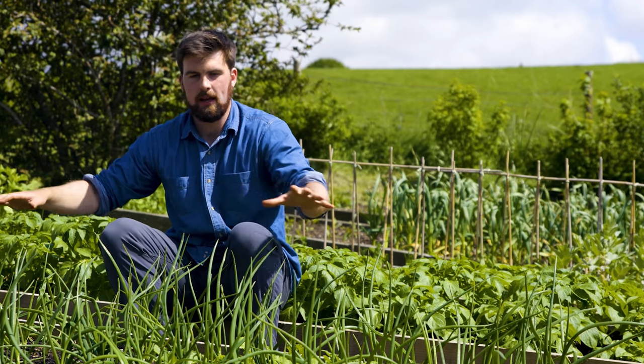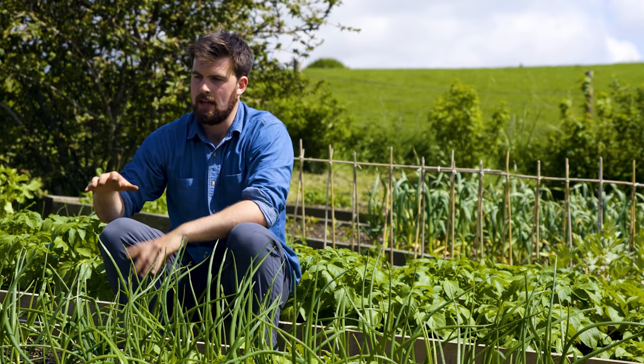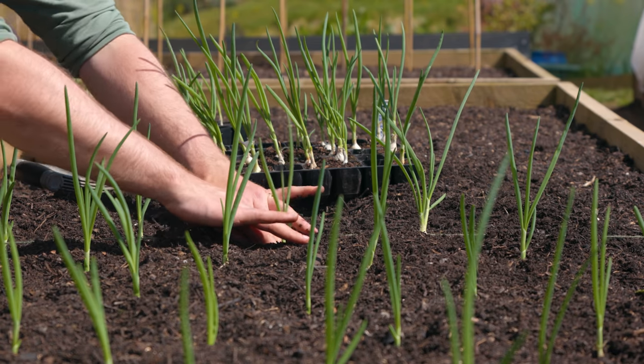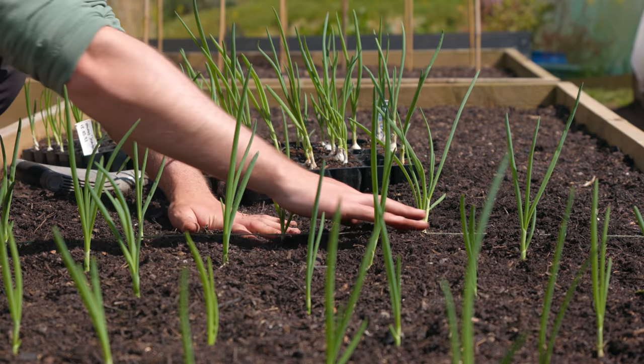In front of me here is my main onion bed, and most of these onions are Sturon. Through testing different onion varieties, I found that Sturon has performed the best here, which is why it's now a staple variety that I grow.